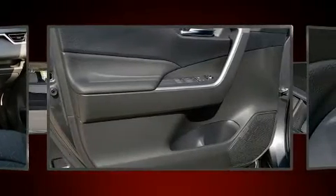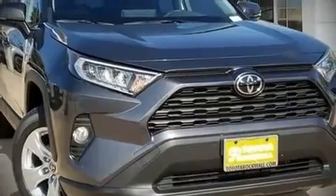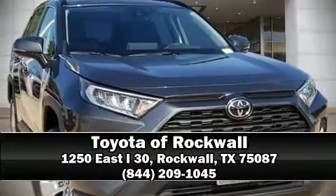Various mechanical systems are monitored by electronic stability control, keeping you on your intended path. Come see us today and we'll help you drive away in your dream vehicle.